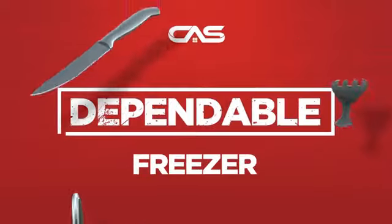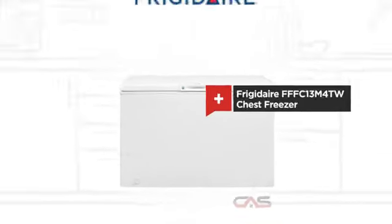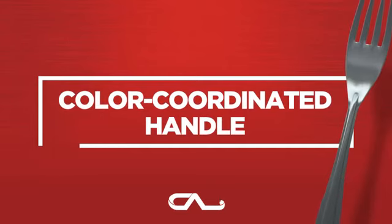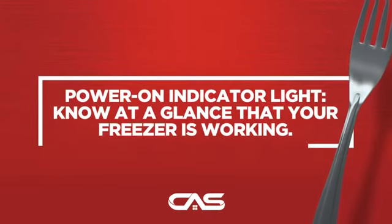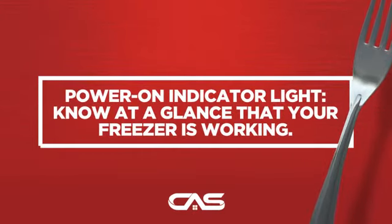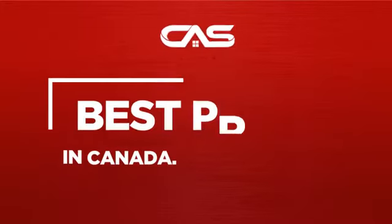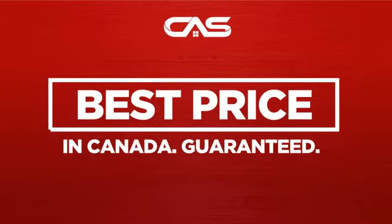Need a dependable freezer? Try this chest model from Frigidaire. Backed with a full manufacturer warranty, and only at Canadian Appliance Source, you get this freezer at the best price in Canada.